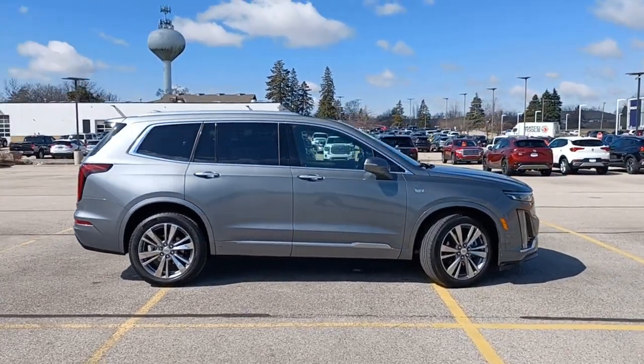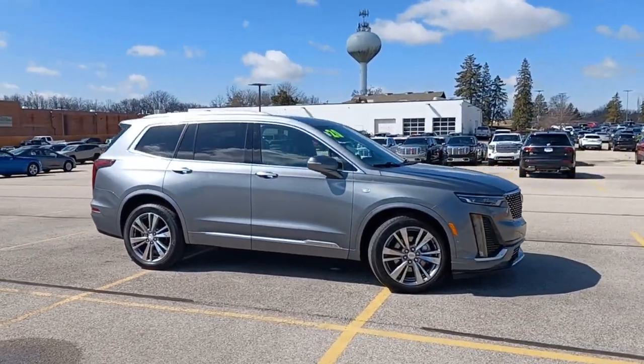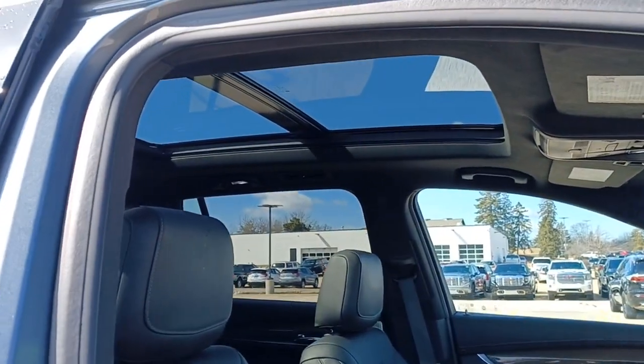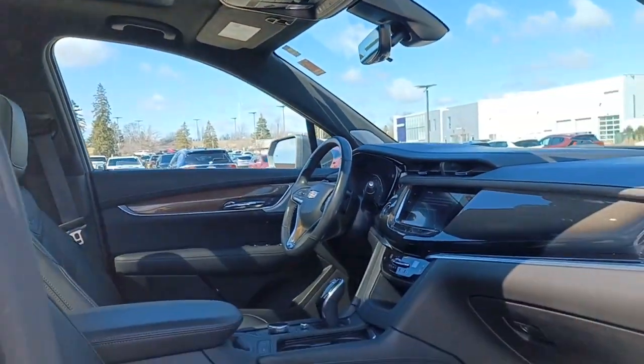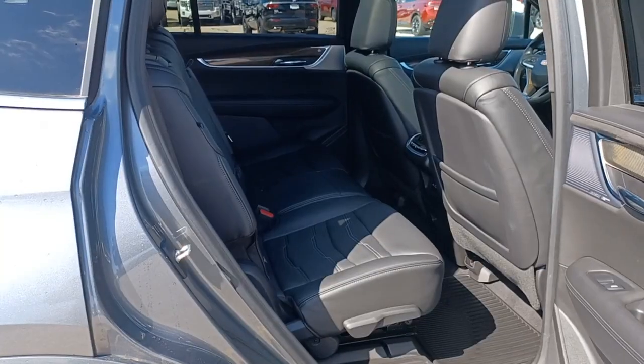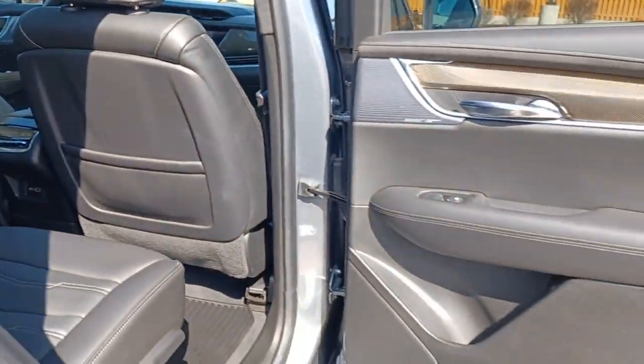These are just some of the great options this vehicle comes with: Apple CarPlay and/or Android Auto, panoramic roof, hands-free liftgate, heated driver's seat, all-wheel drive, navigation system, keyless entry, power liftgate, lane-keeping assist, and heated mirrors.